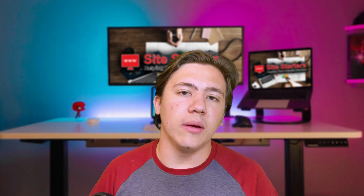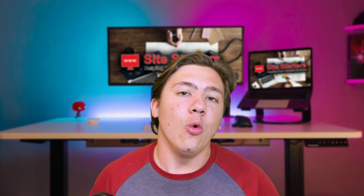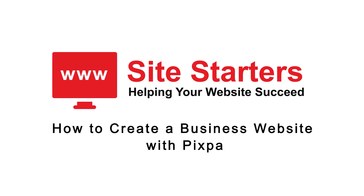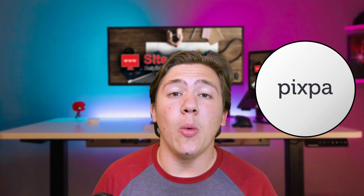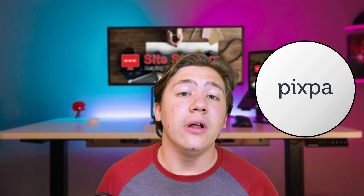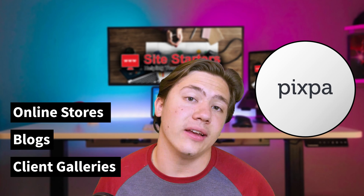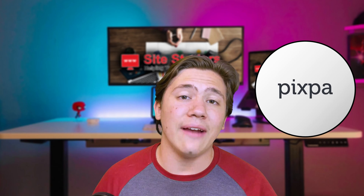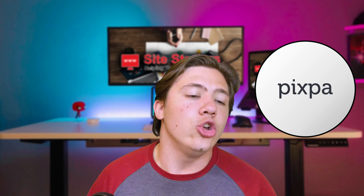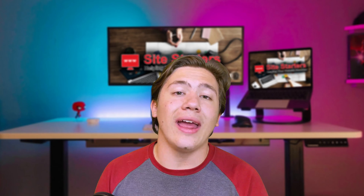Hello everyone, Carson here and welcome back to my channel. In today's video I wanted to go ahead and review Pixpa website builder. Pixpa is essentially an all-in-one platform for creators and small businesses to build really beautiful professional websites, which include built-in online stores, blogs, and client galleries. Pixpa claims that their platform has everything built in so you can basically build any type of website you want to showcase your work without any coding knowledge.